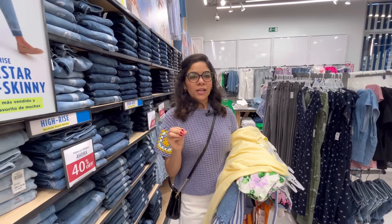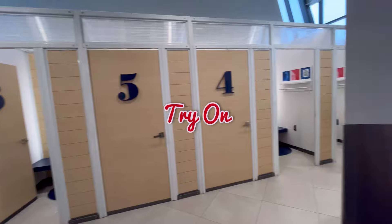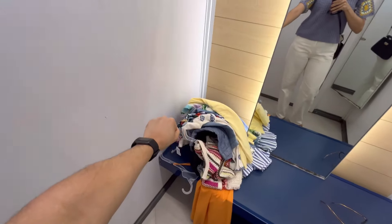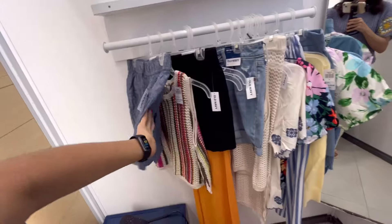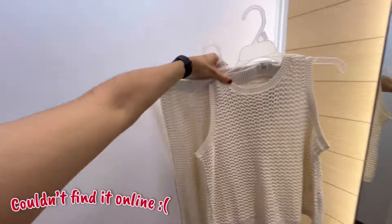We're good to try things on now. I picked what I liked best out of all of them, so let's head to the dressing room. Made it to the fitting room — here is everything I'm gonna try on. I'm gonna put it all here first. A lot of cute pastel colors — I'm excited.